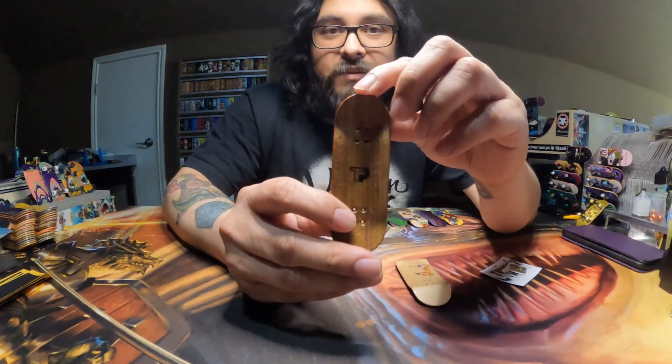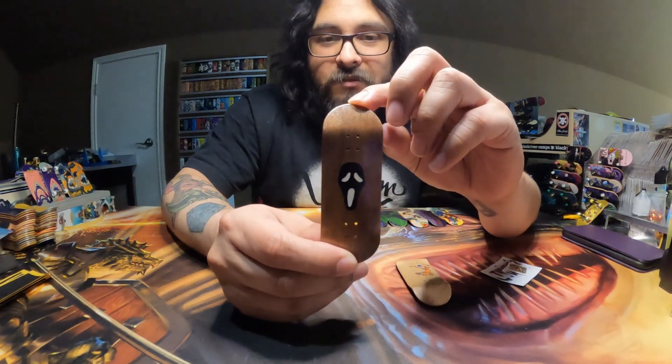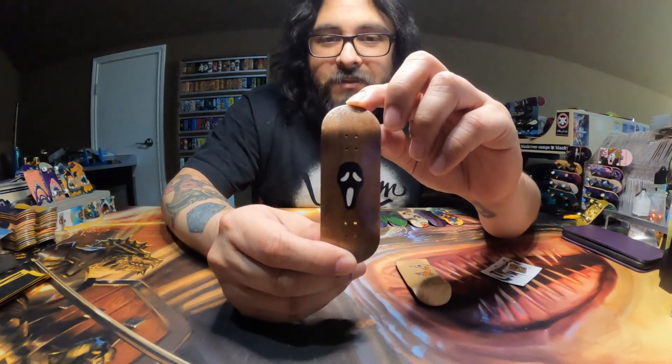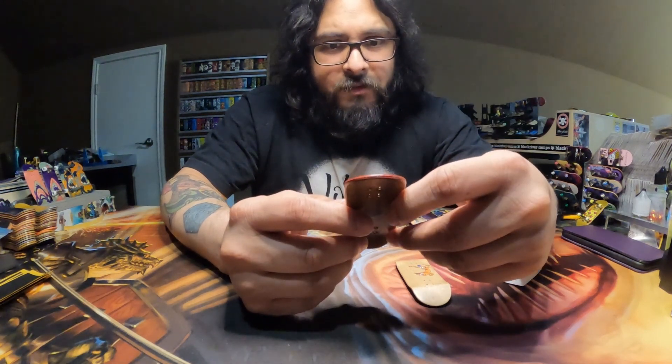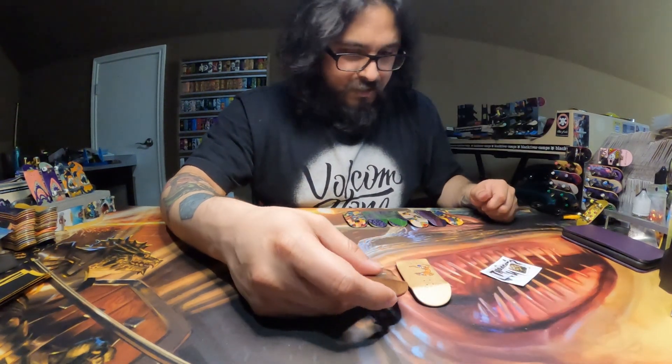Up next we have this dark brown top ply, some red middle plies, and this ghost face split ply. That's really cool. I think this one right here is the plain Jane mold. The rest of them, I do believe they're the thick shape.